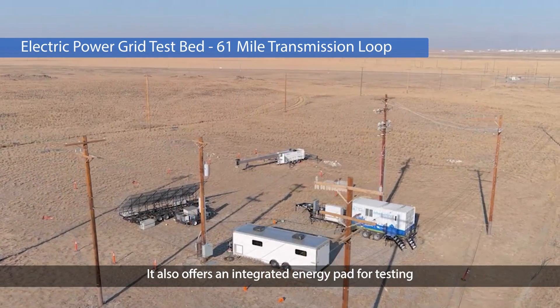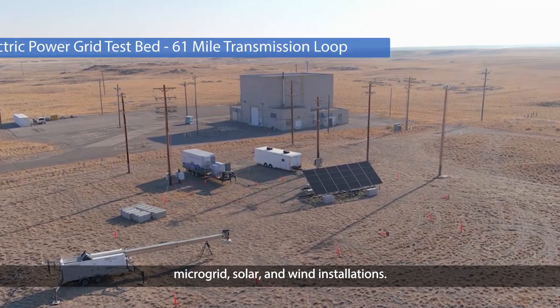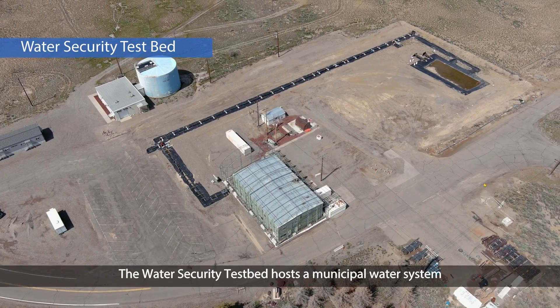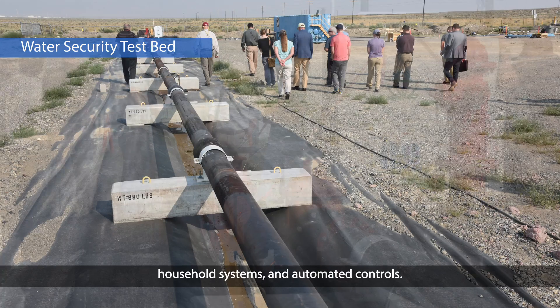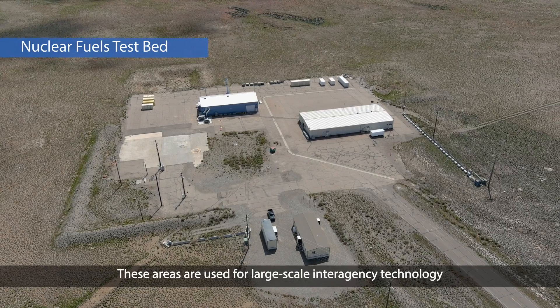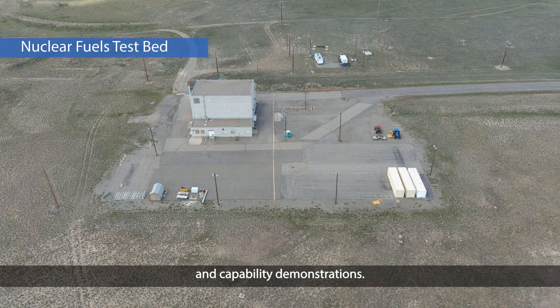GridLink also offers an integrated energy pad for testing microgrid, solar, and wind installations. The Water Security Test Bed hosts a municipal water system with pressurized pipelines, household systems, and automated controls. These areas are used for large-scale interagency technology and capability demonstrations.